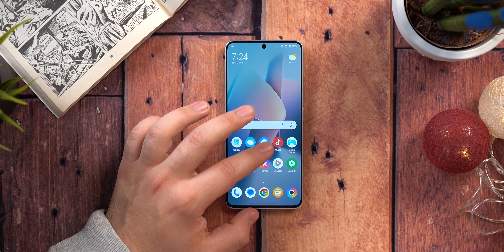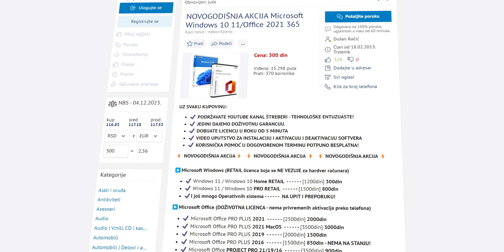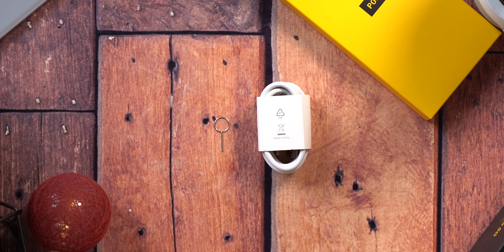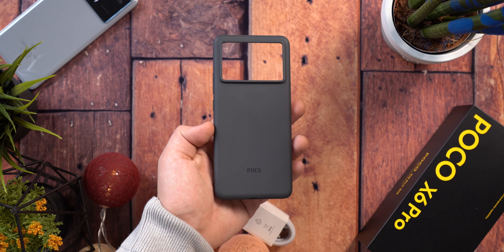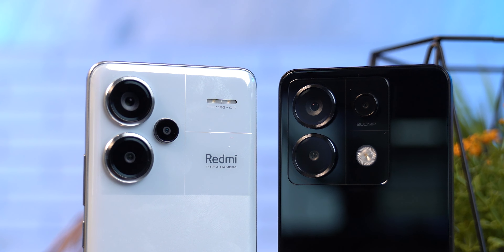Prošlo je gotovo 3,5 godine od mog poslednjeg testa Poco telefona i u međuvremenu mnogo toga se je promenilo. Stvari kojima smo se divili u cenovnoj kategoriji između 250 i 350 eura su polako postale standard, ali filozofija kompanije Xiaomi vezana za Poco seriju se i dalje nije promenila — da ponude što je moguće bolji hardware za uloženi novac. Poco X6 Pro 5G dolazi sa preporučenom cenom od 330 eura, pa hajde da vidimo da li opravdava čuveni Best Buy atribut koji se vezuje za Poco telefone.